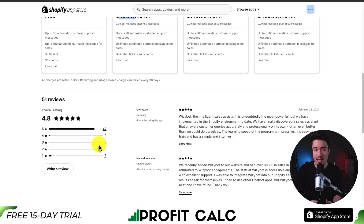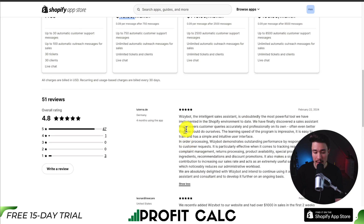In terms of reviews, WizzyBot is sitting at an excellent 4.8 stars with 47 five-star reviews. One merchant says it's undoubtedly the most powerful tool they've implemented in their Shopify store, with a sales assistant that answers customer queries accurately and professionally on its own — even better than they could do themselves. The learning speed is impressive, it's easy to train, and it has a simple and intuitive user interface.